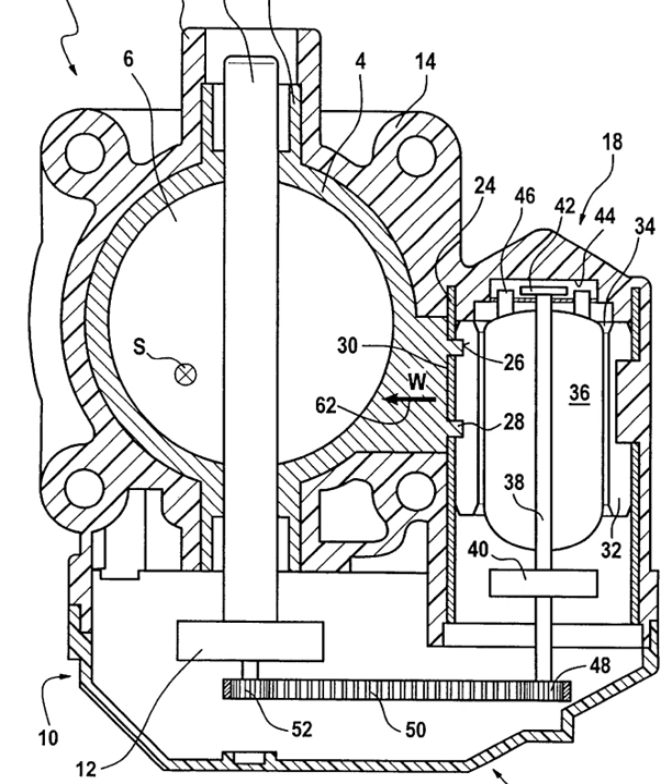Many ETC systems have redundant pedal and throttle position sensors and controller redundancy, even as complex as independent microprocessors with independently written software within a control module whose calculations are compared to check for possible errors and faults.